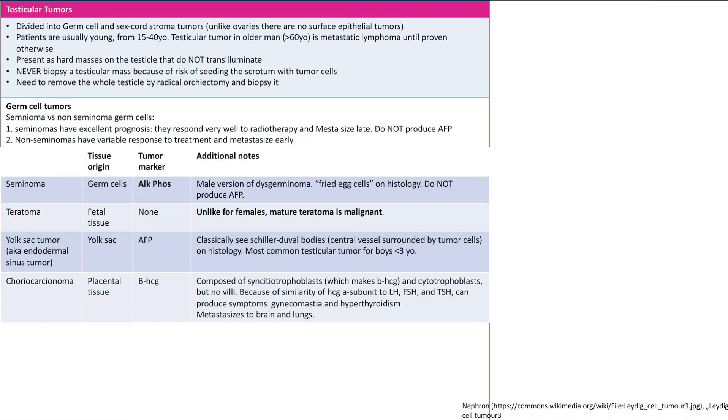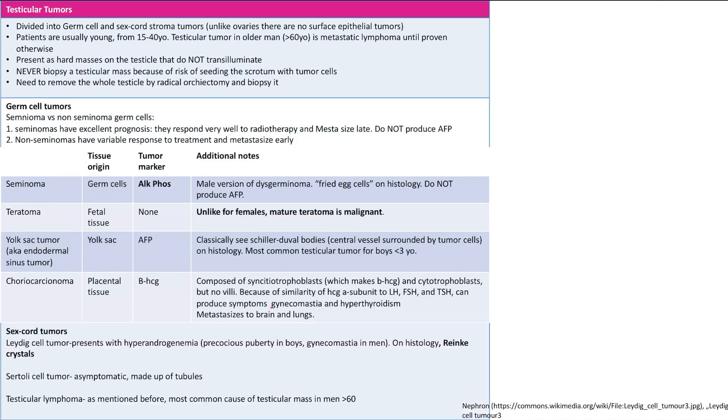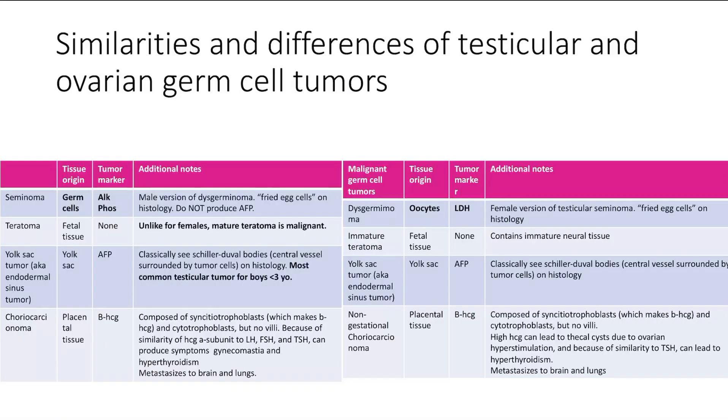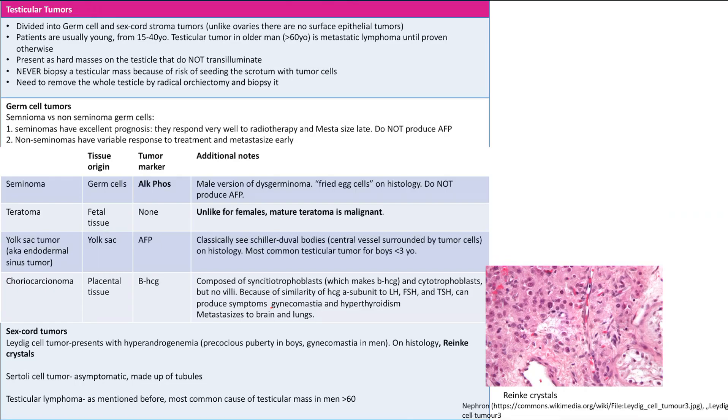Choriocarcinoma metastasizes to the brain and the lungs. For sex cord tumors: Leydig cell tumors produce androgens, so they cause hyperandrogenemia, presenting with precocious puberty in boys and gynecomastia in men. On histology, you'll see Reinke crystals. Sertoli cell tumors are asymptomatic — they're made up of tubules and since Sertoli cells don't make androgens, you won't see hormonal effects.